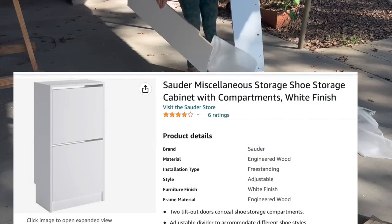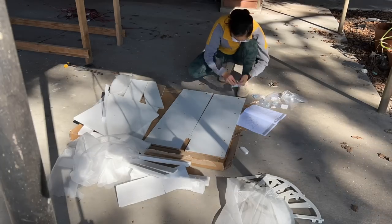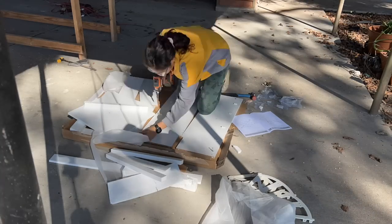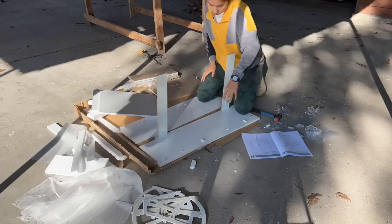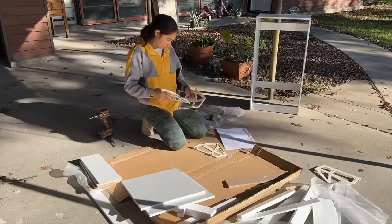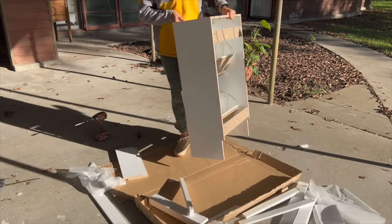I had this shoe cabinet from Amazon delivered to me after going to my local — not so local, an hour away — IKEA store looking for a shoe storage solution I could make over, and finding out every single one of their shoe cabinets were unavailable until further notice, so I put this one together instead. It looks like the exact same thing, although I'm sure there are some differences.